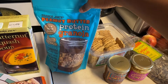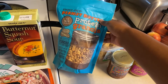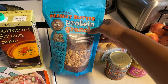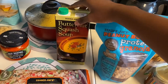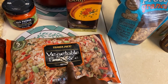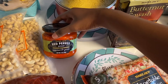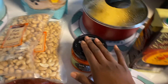We have Trader Joe's peanut butter protein granola — I believe my mom and little brother put this in their yogurt. Then butternut squash soup from Trader Joe's, vegetable fried rice from Trader Joe's — I love this rice — and red pepper spread with eggplant and garlic, which sounds delicious.